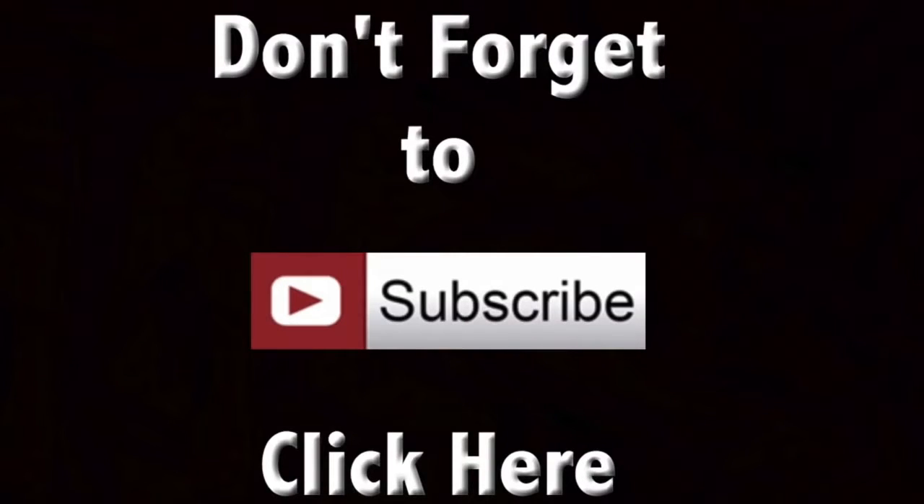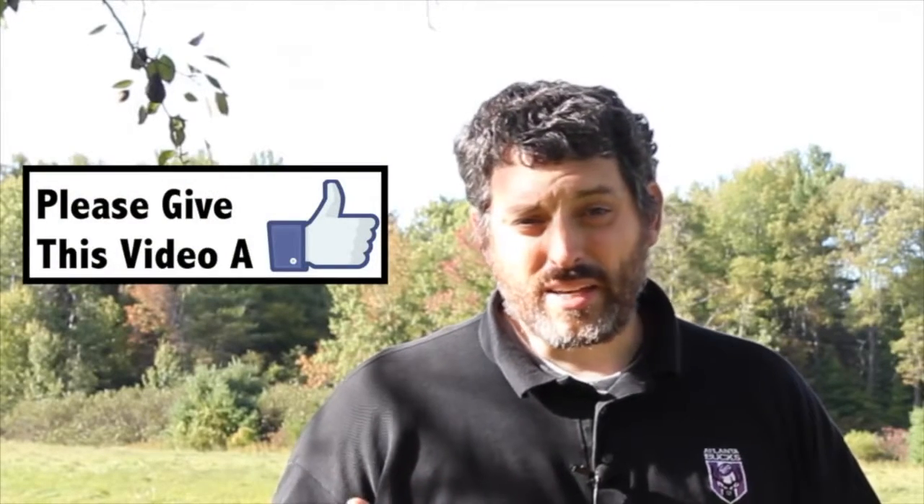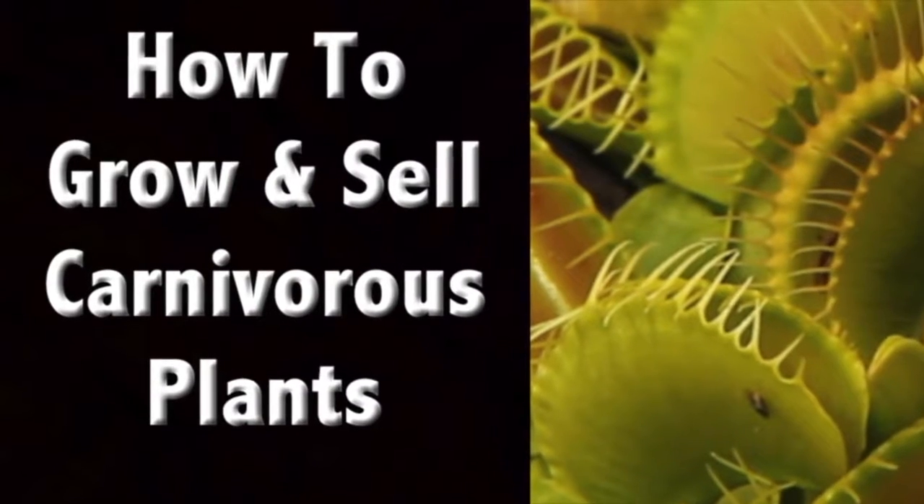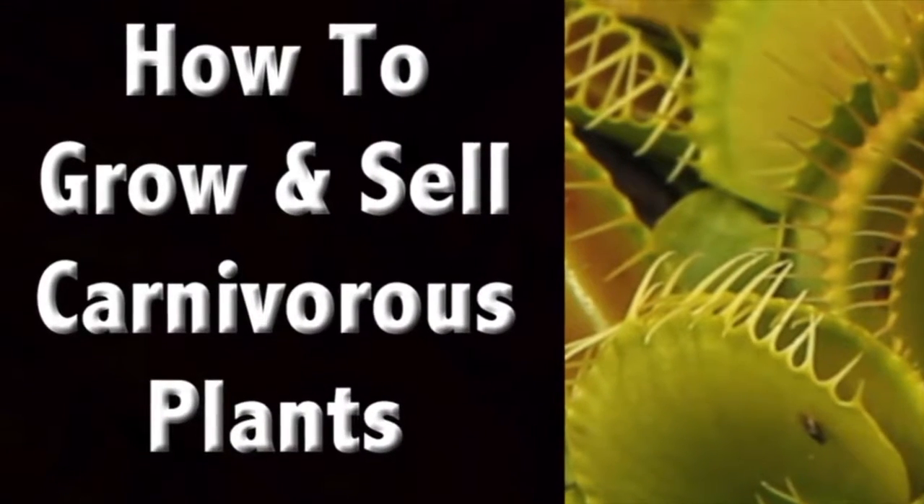Don't forget if you haven't subscribed yet please subscribe to my channel. Also give this a thumbs up, a like, a share, or if you have something to add remember to comment below. Thanks. Also don't forget to stop by terrenlupo.com — I have videos up there that you can't see anywhere else. Currently I have one on carnivorous plants and also how to make your own mead.